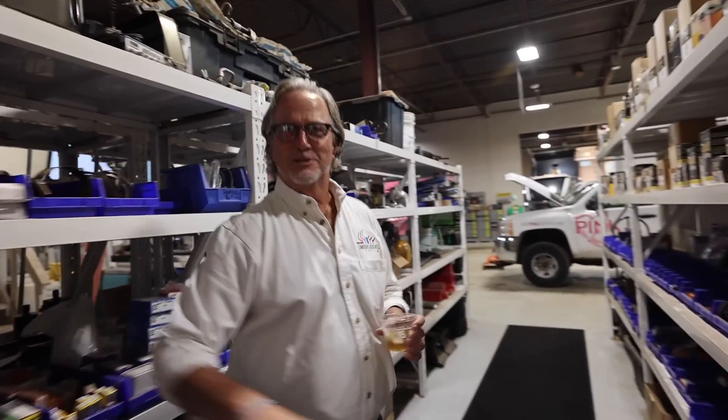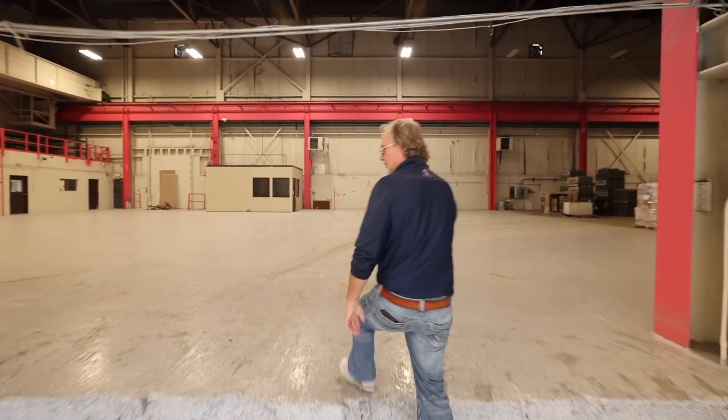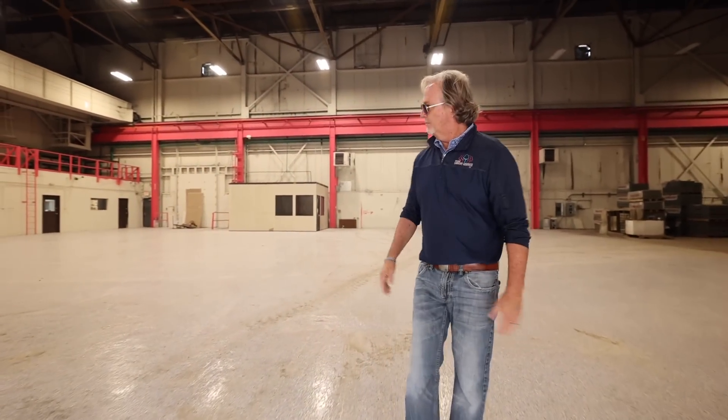All right, now the fun stuff — let's talk equipment. So those are the stats: four and a half acres, 30,000 square foot building, about 5,000 tons stored inside, brand new scale. Next week there will be a fire-rated wall here, so this spot we just walked through will be separate.